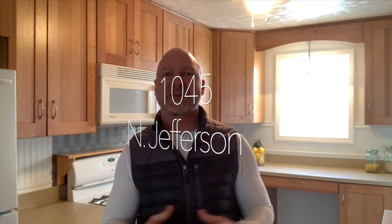Hey Casper, Chad Loomis with Coldwell Banker, The Legacy Group. I'm here at my listing at 1045 North Jefferson to showcase a few things that I really love about this home.